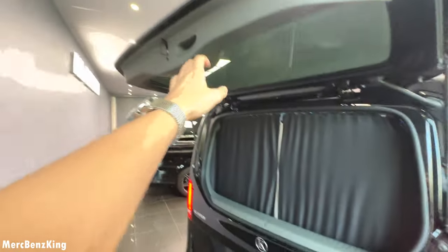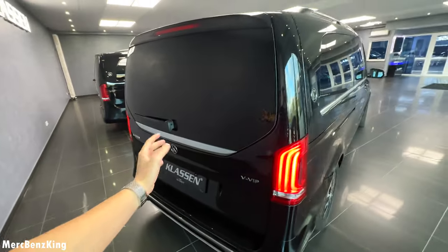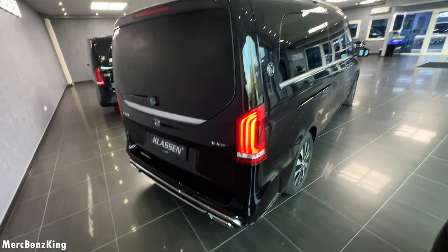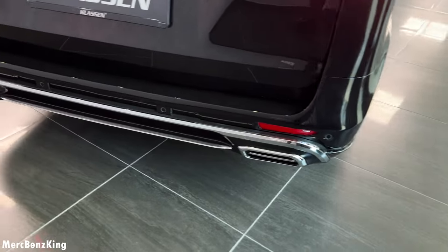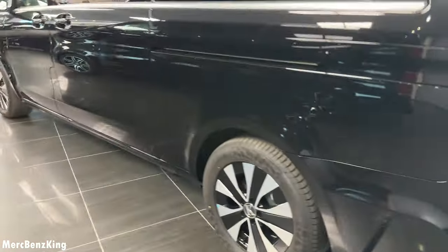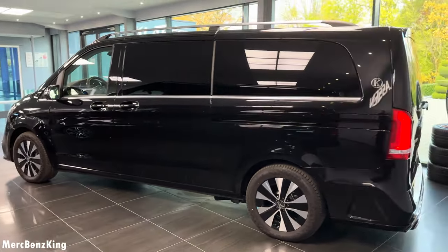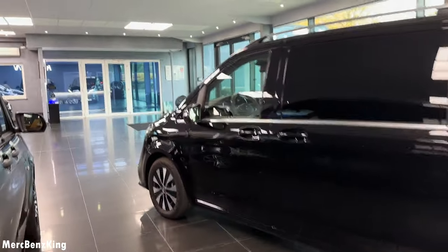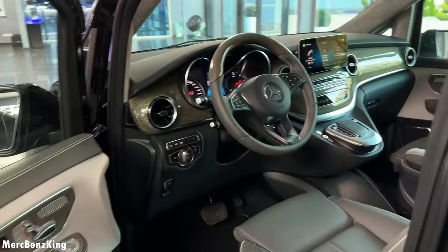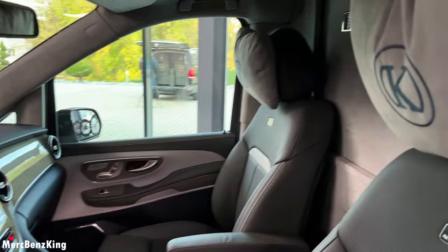So the total price of the V-Class with the Rolls-Royce theme and the gadgets is around 220,000 euros. Amazing exhaust system. All in all a beautiful design, very discreet from the exterior in black. Thanks for watching Merch Benz King — I hope you liked the video with the all-new Klassen VIP interior design. I hope to see you guys next time, bye bye.